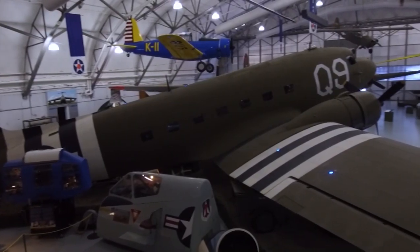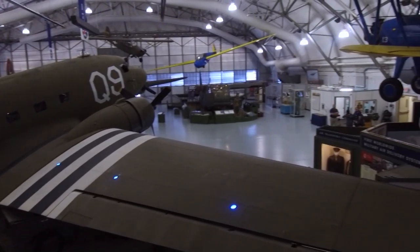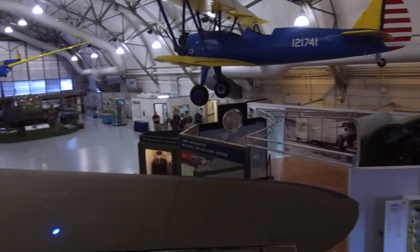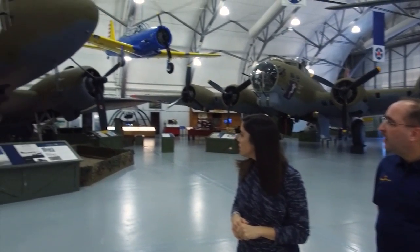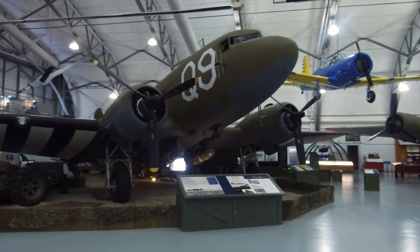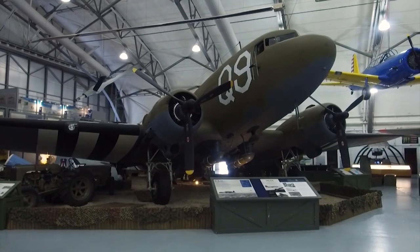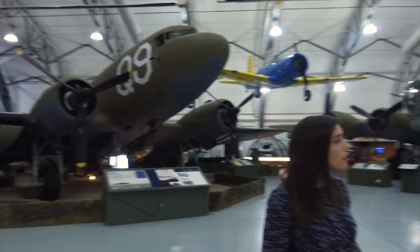So talk specifically about what's in this hangar. Well, the hangar you're in is Hangar 1304. It was originally built in 1944 — it's the last World War II structure on Dover Air Force Base. It houses some of our most historic aircraft, including the one behind you, which is the first aircraft we actually got here. It's a D-Day veteran C-47, one of our oldest aircraft. The rest are outside.